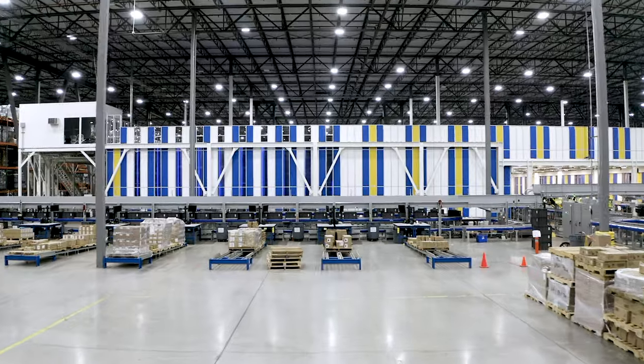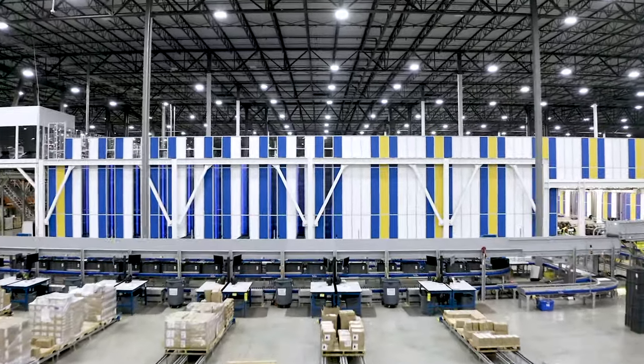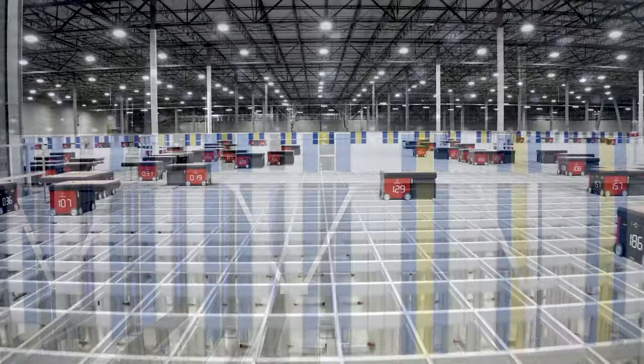We have just-in-time inventory problems where everything's shipping to us in smaller and smaller quantities. The AutoStore was designed to address all of that, plus set us up for future growth.